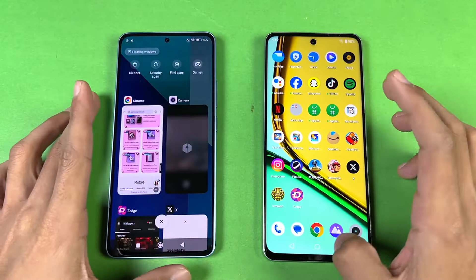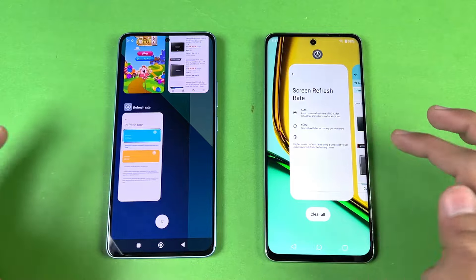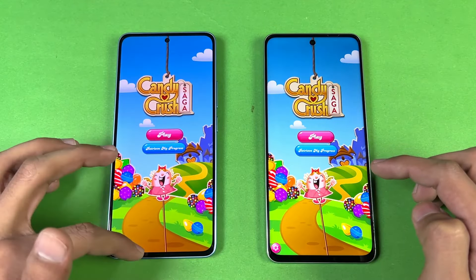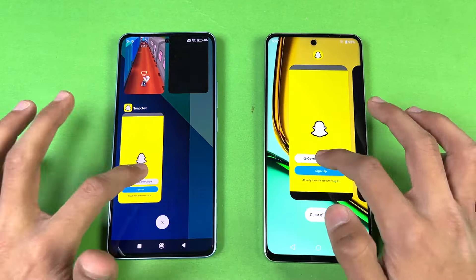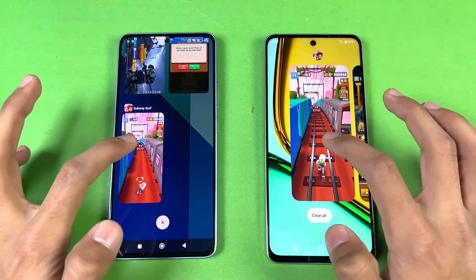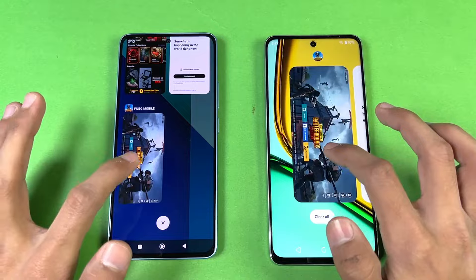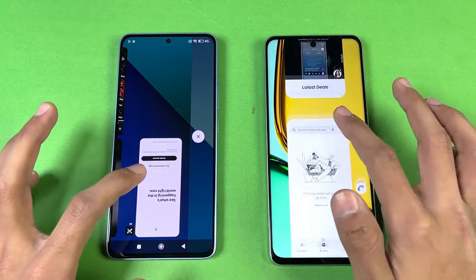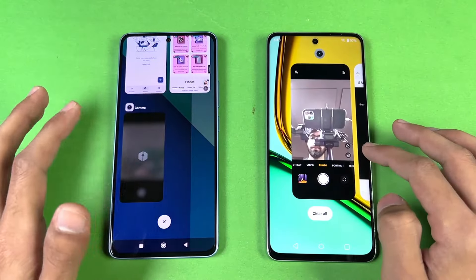Now let's check RAM management on both phones, which both have 8GB of RAM. Cycling through previously opened apps: phone dialer — still there; Settings — still there; Amazon Shopping — still there; Candy Crush Saga — still there; Instagram — still there; Pinout — still there; Snapchat — that appears to refresh; Spotify — still there; Tamper N2 — still there; PUBG — still there. So far we have one refresh on both phones. Opening X — still there; Zedge — still there.